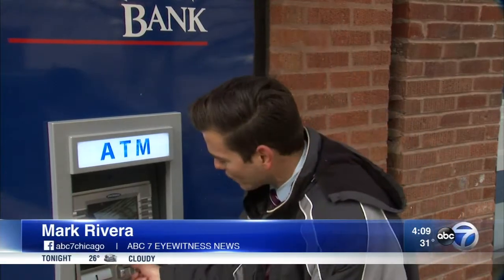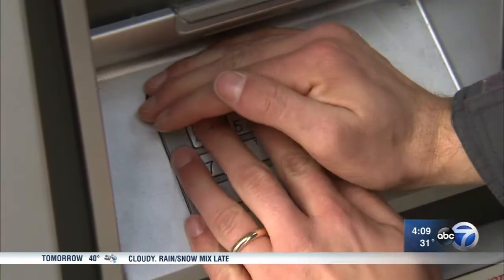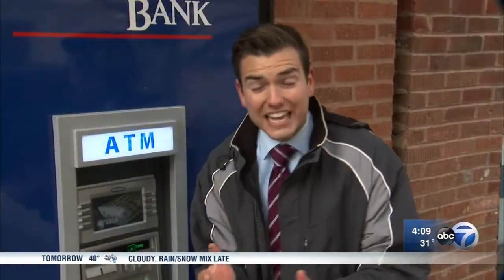Two things you should do to protect yourself at the ATM: make sure the area where you put your card in is solid and that nothing's coming out of there. Second, cover your fingers when you put in your code. Thieves can't get your cash if they don't have that code.